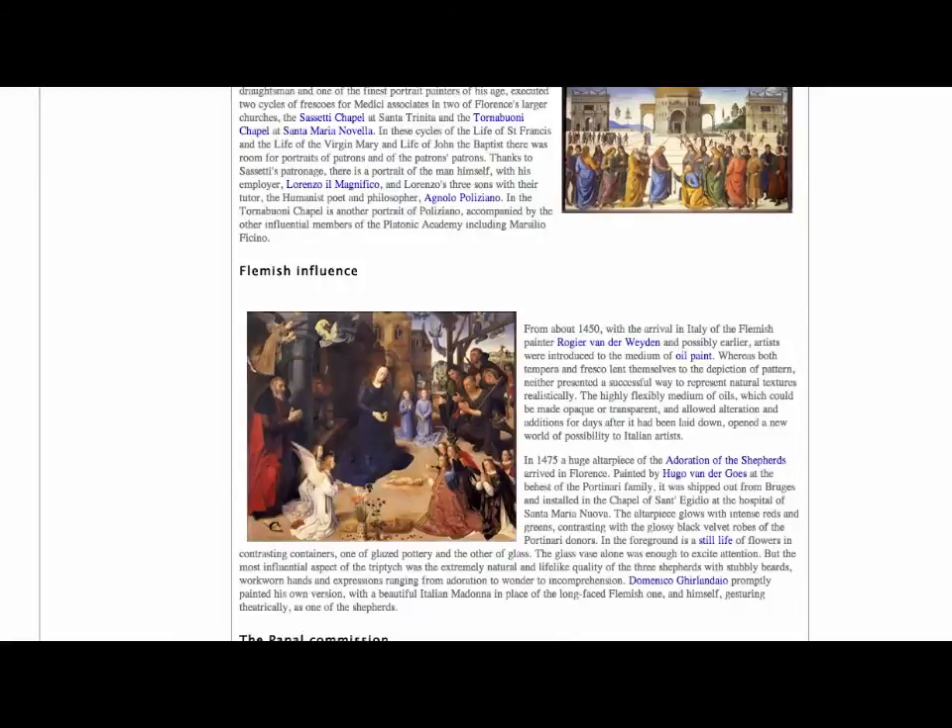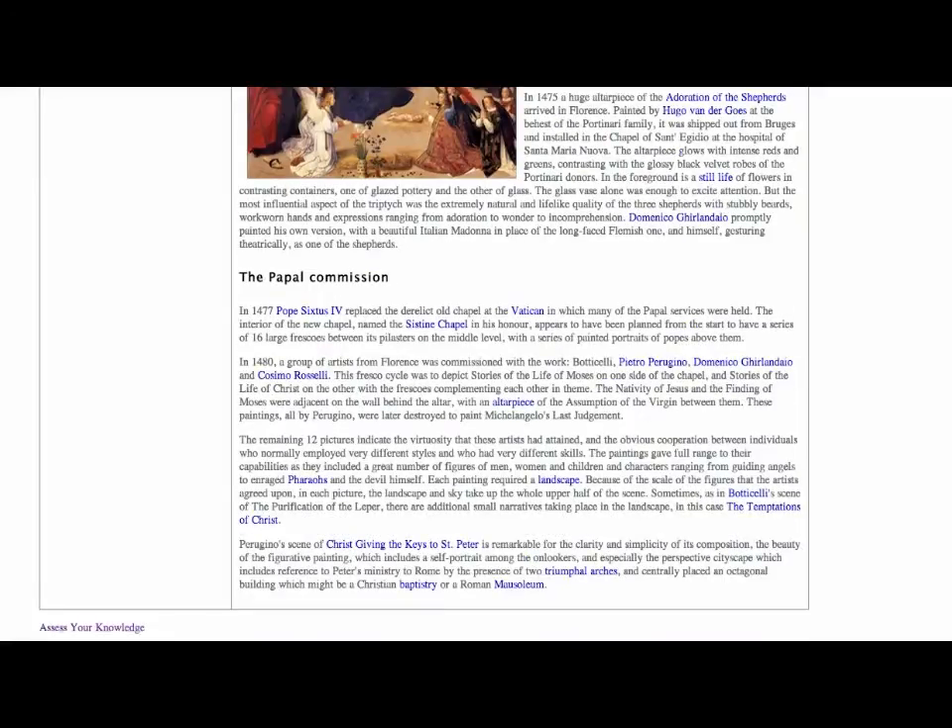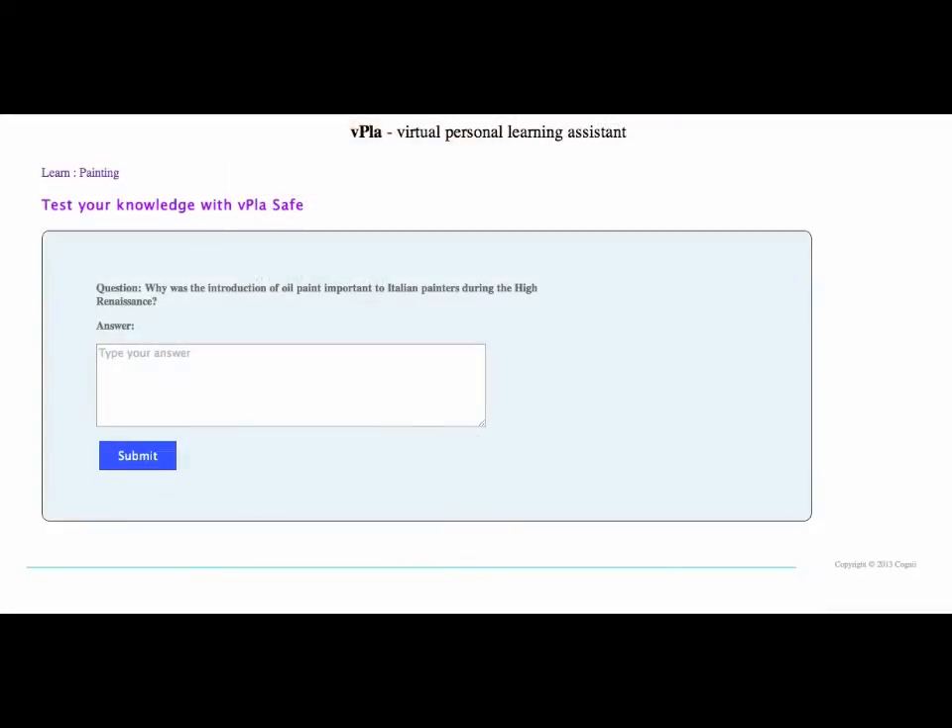After a student has read the chapters, they can click on Assess Your Knowledge at the bottom of any page to use our tool. In this example, a student tries to answer a question about Renaissance art.